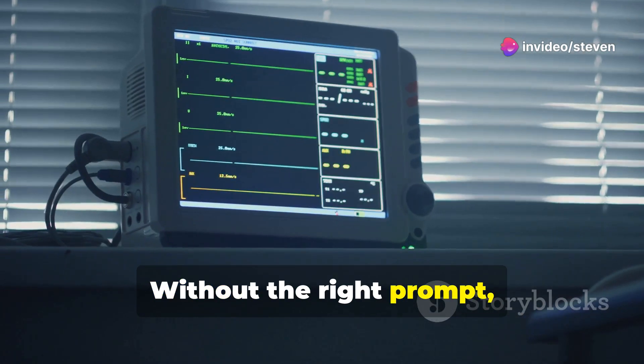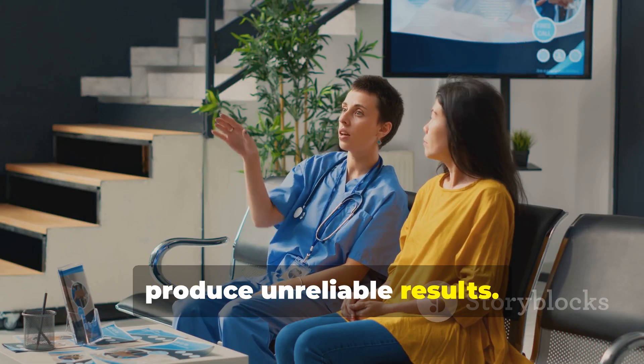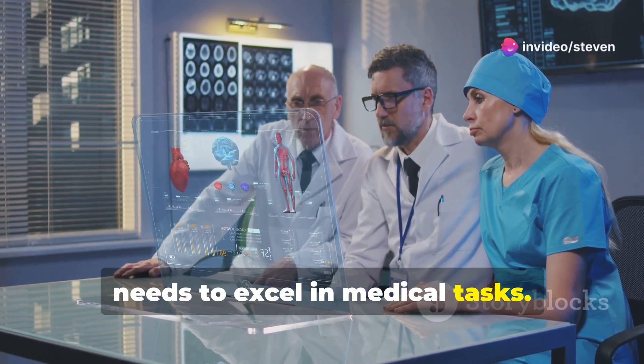Without the right prompt, AI can falter. It might misunderstand the task or produce unreliable results. MedPrompt excels at crafting these prompts, ensuring the AI has the information it needs to excel in medical tasks.